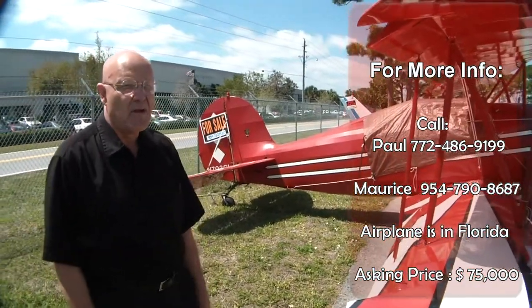I'm representing this airplane for Paul Slavin. My name is Maurice Roundy, and I'd be glad to get a call.